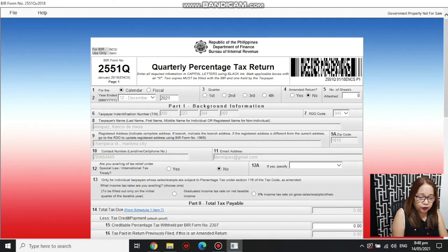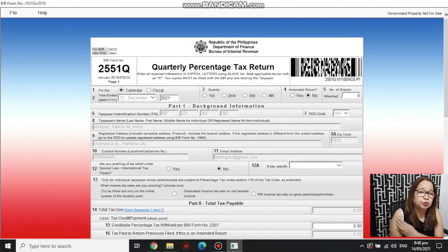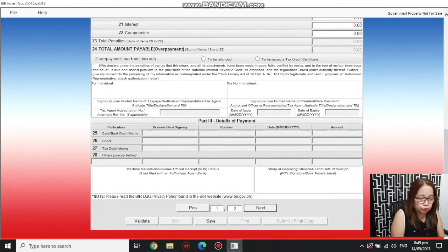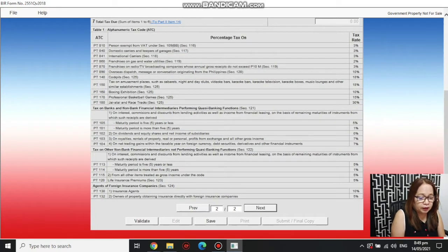If a window pops up, just click OK and it will bring you to the form to fill up. For fiscal year filers, click 'Fiscal Year.' Since calendar year is very common, it will auto-fill December 2021 as the current year. If you're on a fiscal year, you have to choose which month is the end of your fiscal year. Then select the quarter — for example, first quarter — and click Next to go to page two.